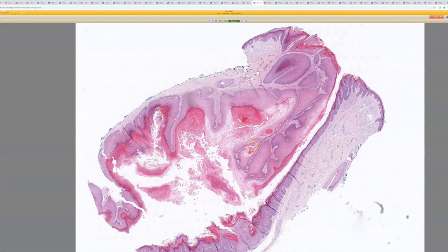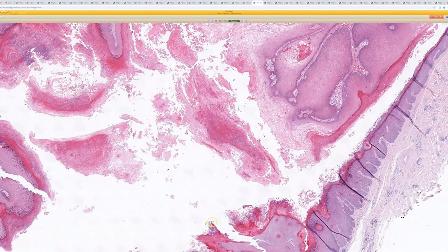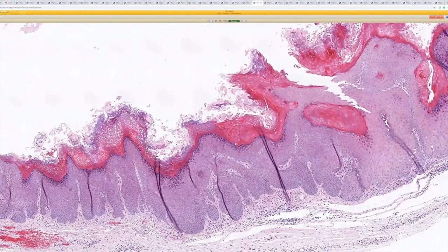21. And a branchial cyst — cystic papilloma. Beautiful. It is a cyst that basically has a lining that looks like a wart. So it's a branchial cyst.